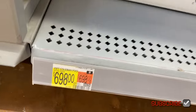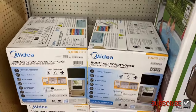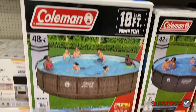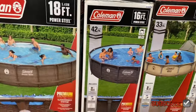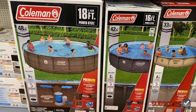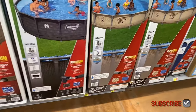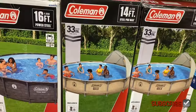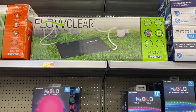There's a Coleman pool here for $6.98. The air conditioner — I'll find one online and tag it. The 18-foot pool is going for $548. They also have a 16-foot for $398, a $298 one, and a Coleman 12-foot for $198.